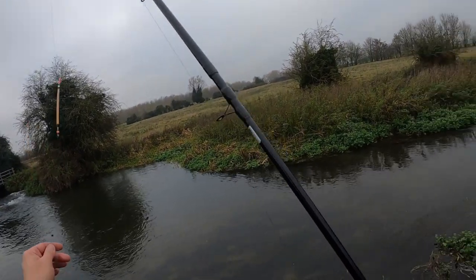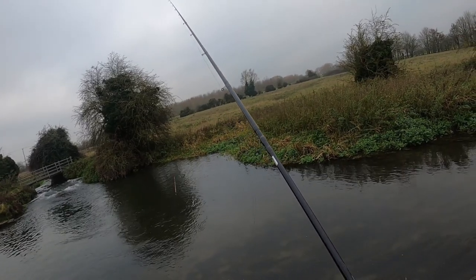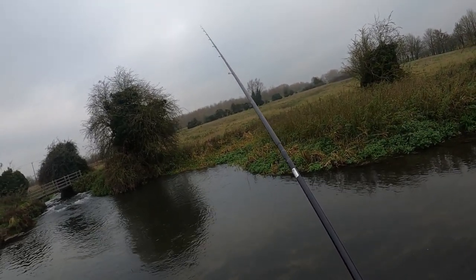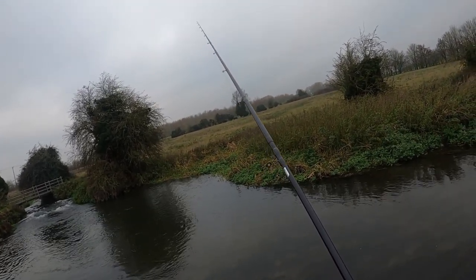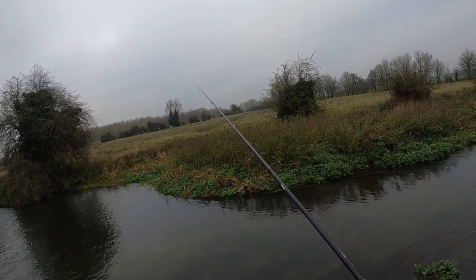Right, here we go then guys. First baited cast with a centre pin and I probably should have watched some videos on YouTube on how to actually do this. I've only ever used one fly fishing a couple of times and I've never caught anything on one. Let's see what we can do.